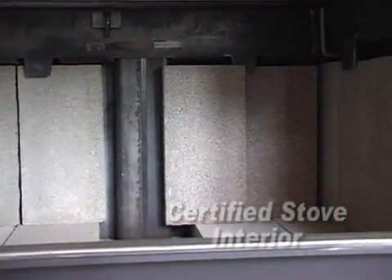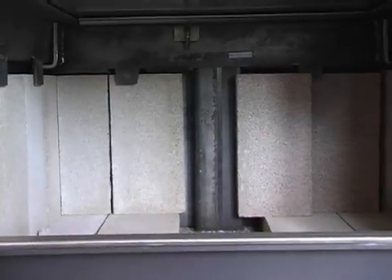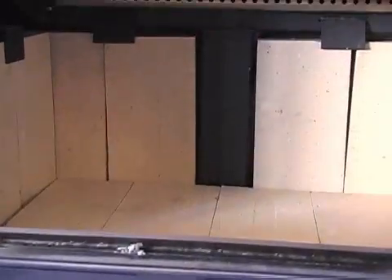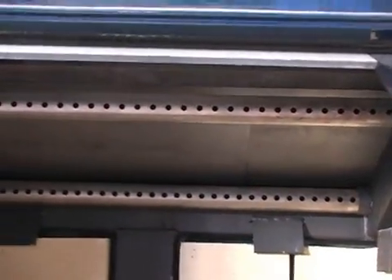Let's take a closer look to see how the new technology works. The advanced technology stove has an insulating firebrick lining and a large baffle covering the top of the firebox. The bricks and baffle reflect heat back towards the fire, raising its temperature. Underneath the baffle are air tubes or a hollow chamber where superheated secondary air is fed to the fire through small holes.